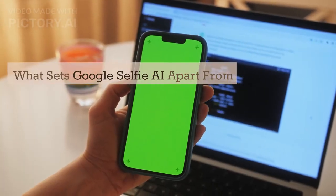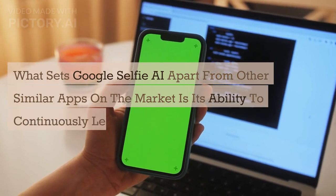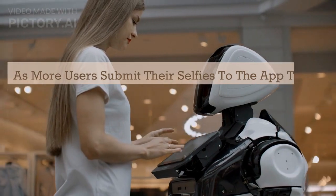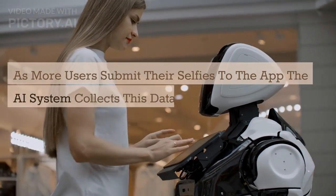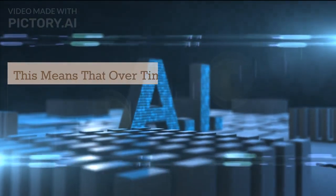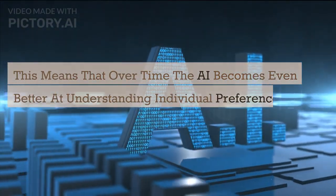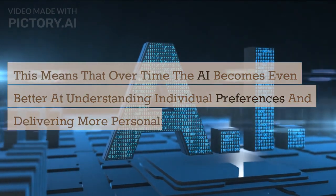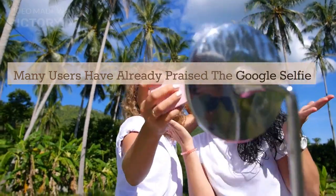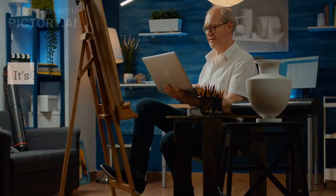What sets Google Selfie AI apart from other similar apps on the market is its ability to continuously learn and improve. As more users submit their selfies to the app, the AI system collects this data and uses it to refine its algorithms. This means that over time, the AI becomes even better at understanding individual preferences and delivering more personalized results.